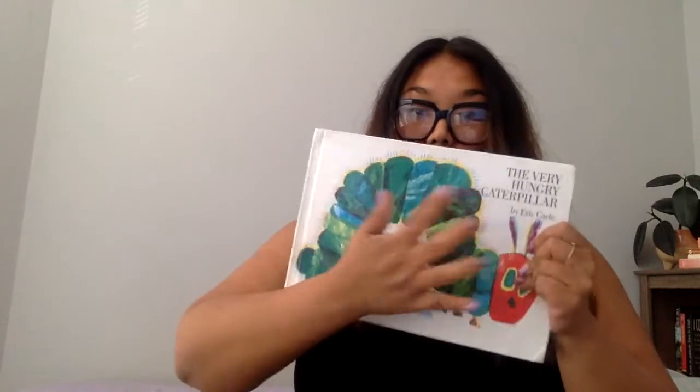This is the front — so you tap your front. Tap, tap, tap. This is the spine of the book; you can run your finger up and down your spine. And this is the back of the book, so you tap your back.